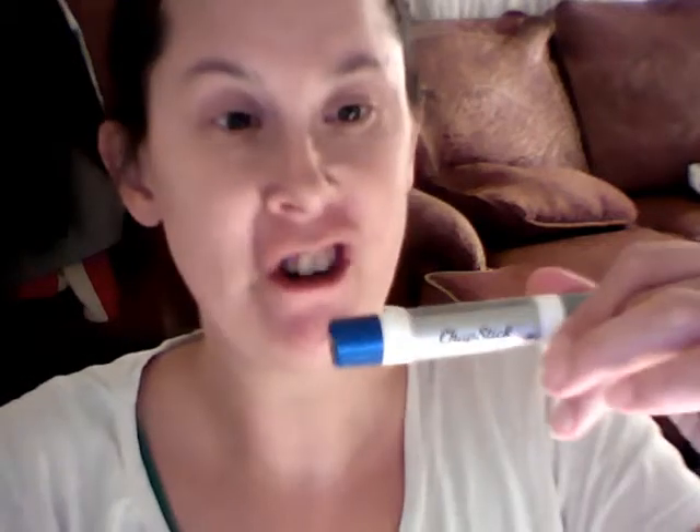Hello! I received the ChapStick Hydration Lock Moisture and Renew from Smiley360. This is my compensation to do a review for them.